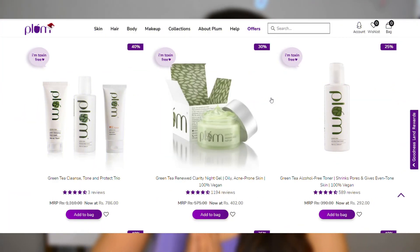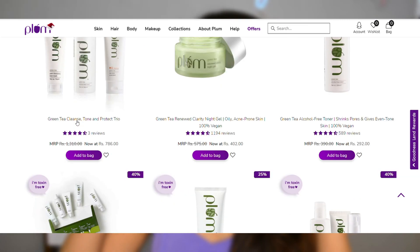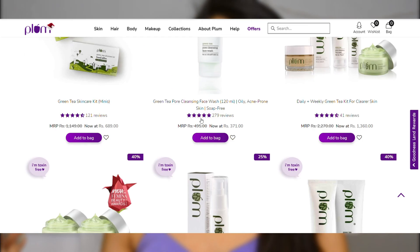For this video, we're going to talk about their Green Tea range, which is their most loved range and also my personal favorite. This range primarily contains green tea extracts, which work as a very good antioxidant and help your skin fight acne. It also has glycolic acid, which helps in skin renewal.